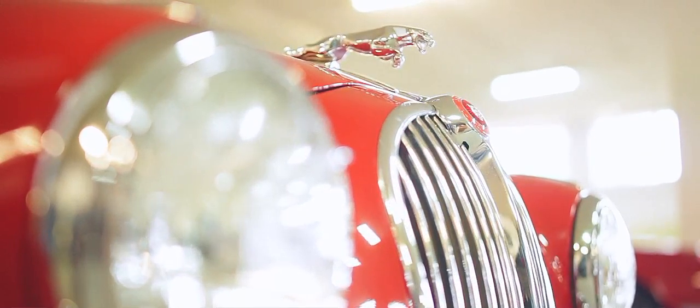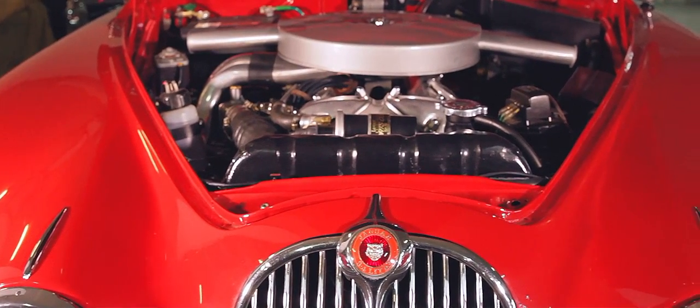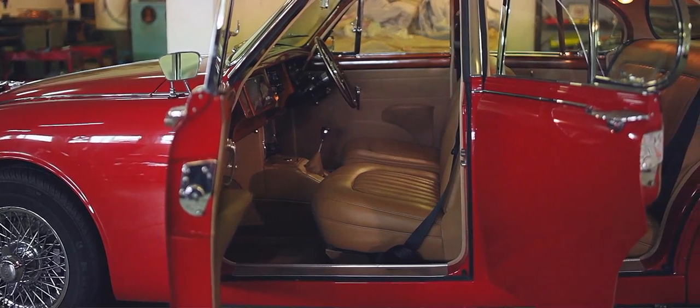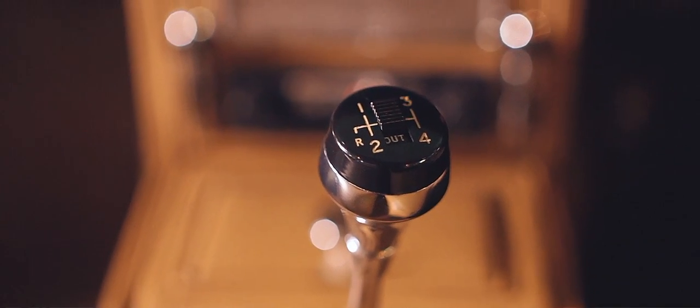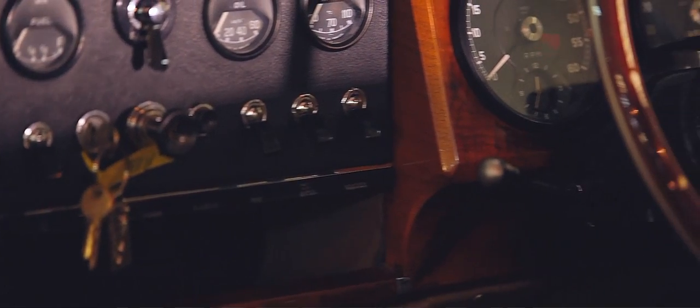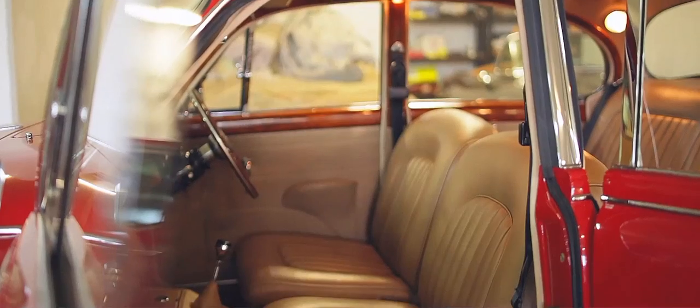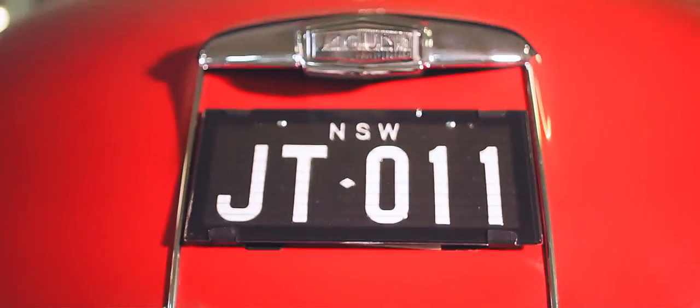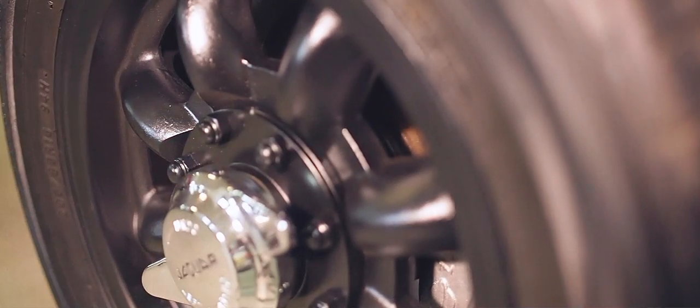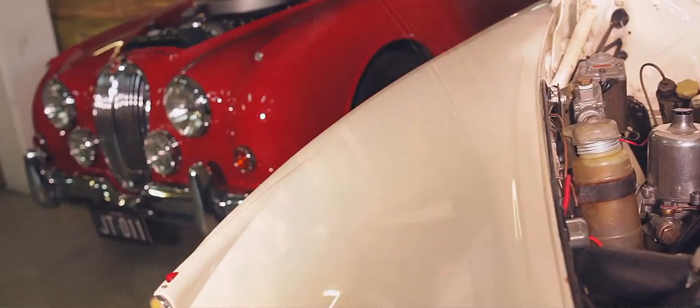The Jaguar Mark II, particularly in 3.8-litre form, which was the largest engine you could get in the car, was the fastest four-door saloon car in the world at the time. It could certainly do 125, if not 128 miles an hour with the manual overdrive gearbox. It was really the BMW M5 of its day — a compact, high-performance saloon car that had a Le Mans winning engine in it. Five gears effectively with the four-speed and overdrive. Limited slip differential and four-wheel disc brakes, all standard. And of course you could get it with wire wheels, either chrome or painted — chrome was for show and paint was for go — making a really unique package on the road.